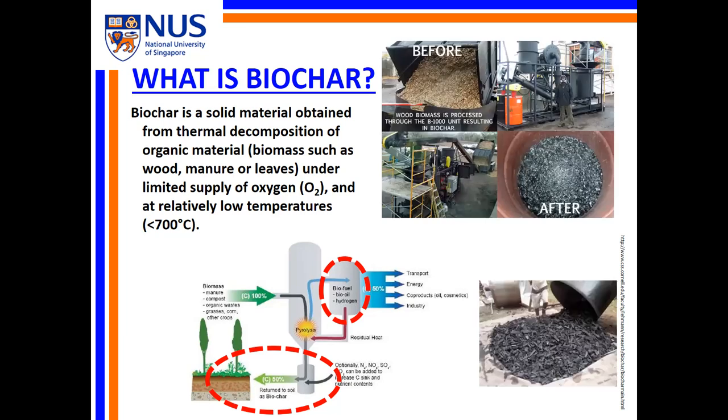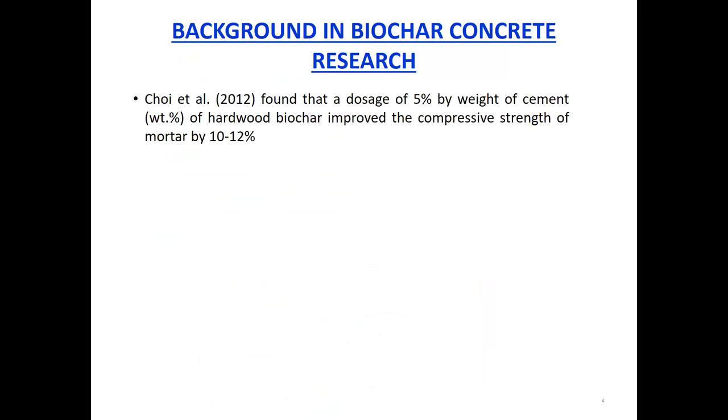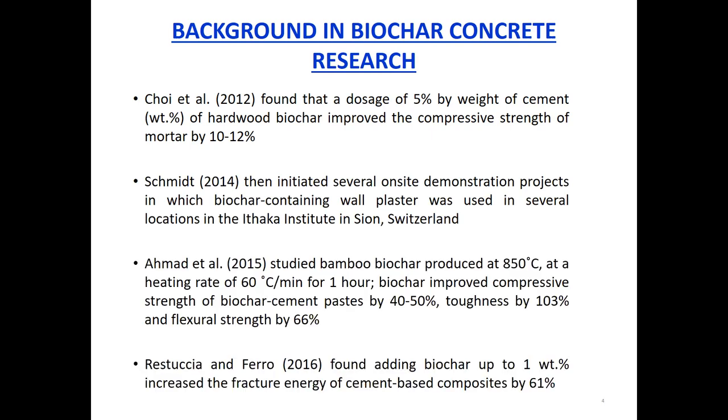The outward appearance of biochar is very similar to the more widely known charcoal, but to make biochar we have to be very selective with the feedstock as well as the production conditions. The field of biochar concrete research is a pretty young one — in fact the first substantial research article on it was only published about nine years ago by a group in South Korea, and right after that we have a series of work stretching about four years looking primarily at the different mechanical strength aspects of concrete and mortar, examining how biochar serves to enhance these different properties.